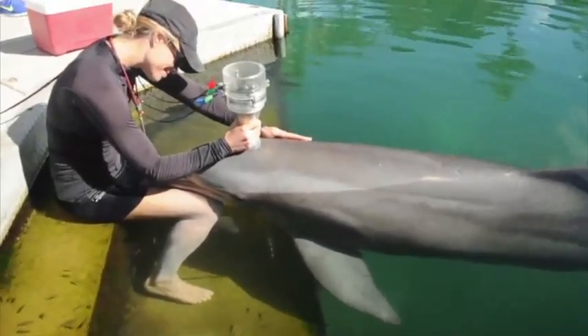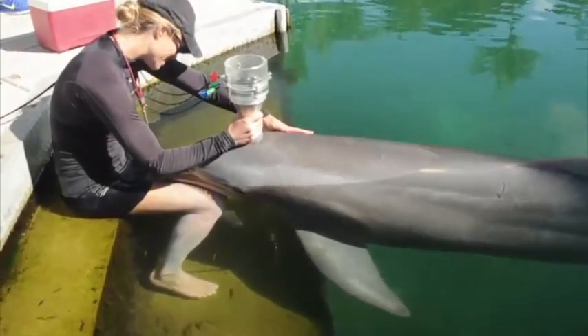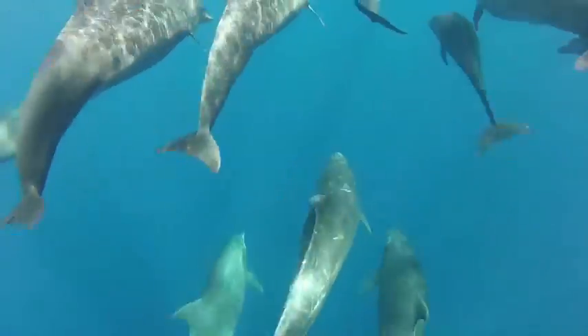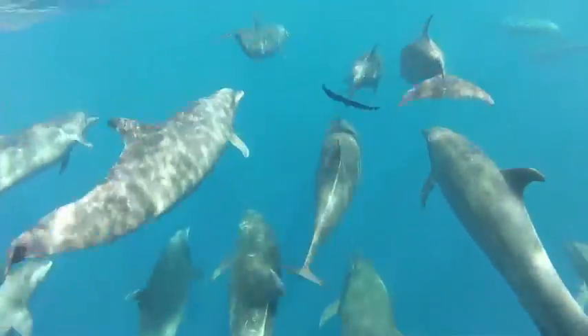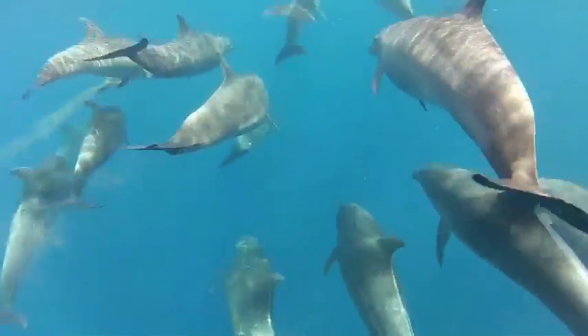Researchers are able to quantify the difference in energy exertion with and without the dolphin wearing the data logger. These studies will help researchers better interpret data from field studies with wild dolphins and result in the development of even better data loggers in the future.